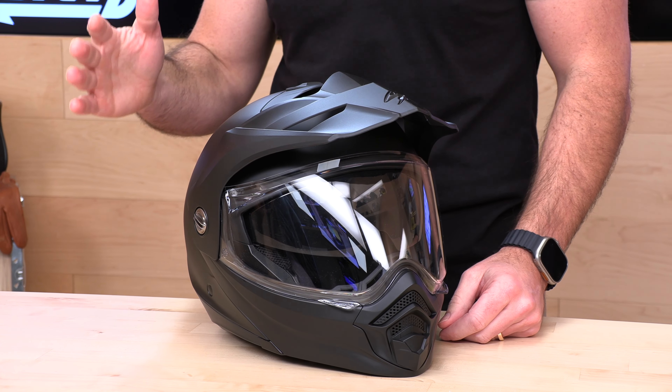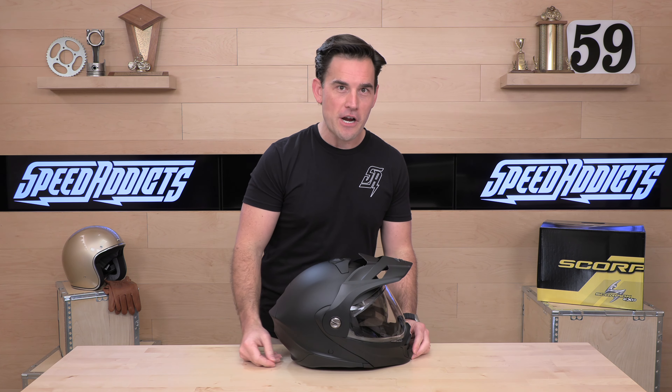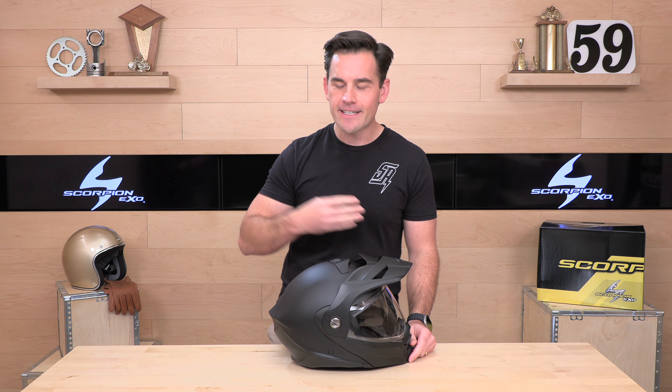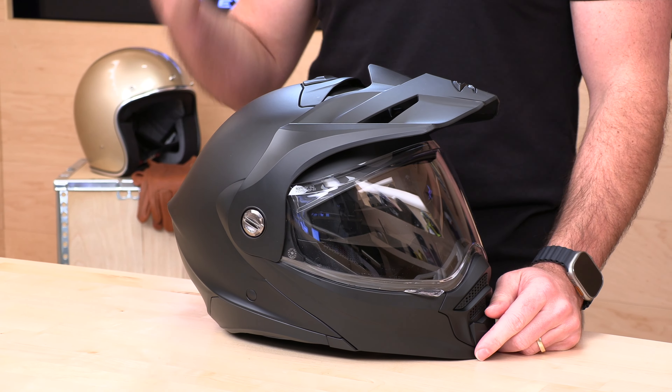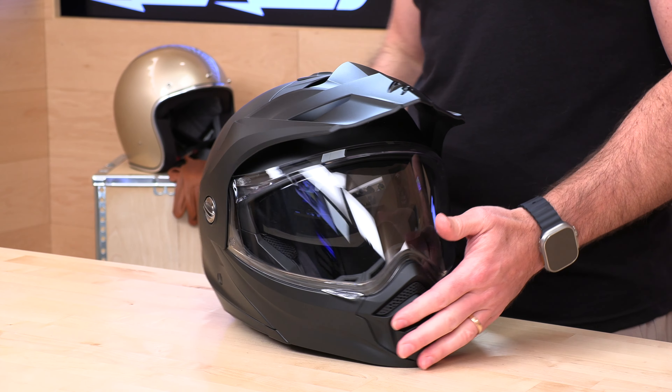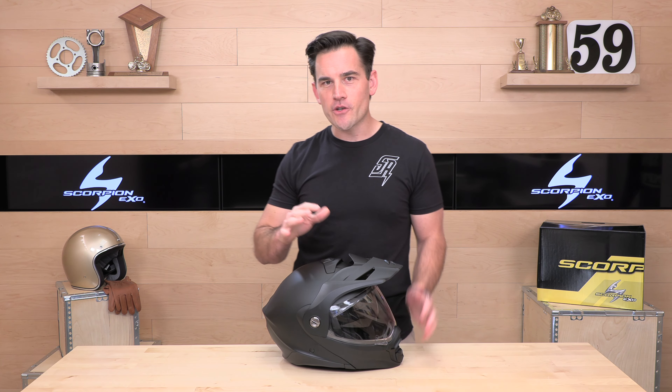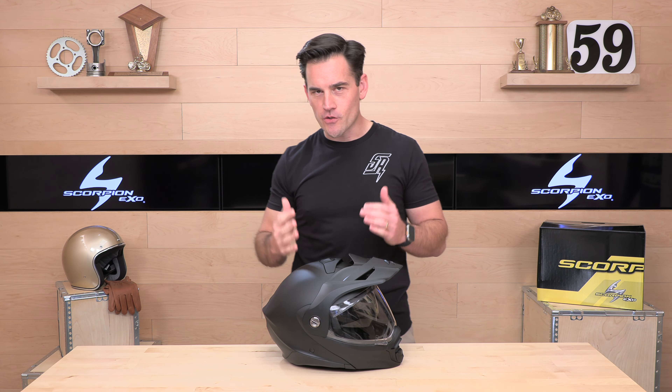DOT and ECE 22.06 — that is one of the key upgrade points on the 960. ECE is the European safety homologation, and they've recently moved from the 22.05 standard to the new 22.06 standard. What does that mean for you? A safer helmet, because the tests are much more thorough — instead of one drop test, they're now doing four drop tests at different velocities and different angles. Scorpion is one of the first to the new standard here in the United States, which is a great thing.